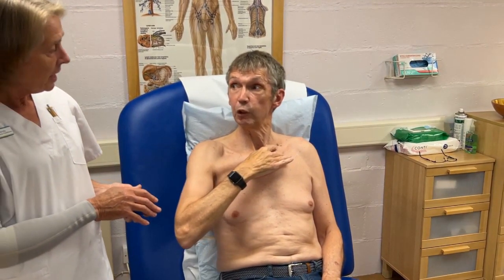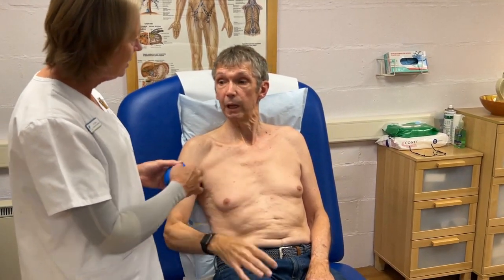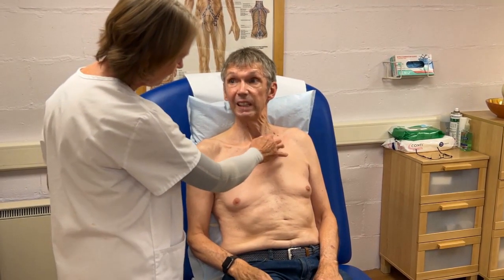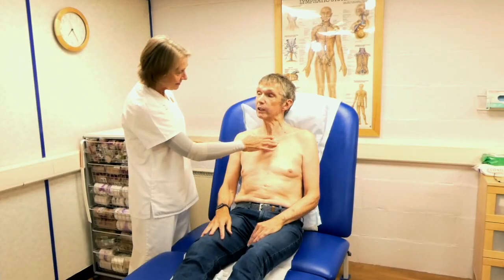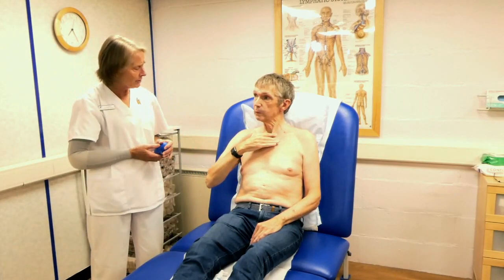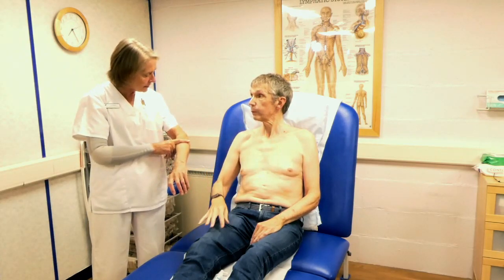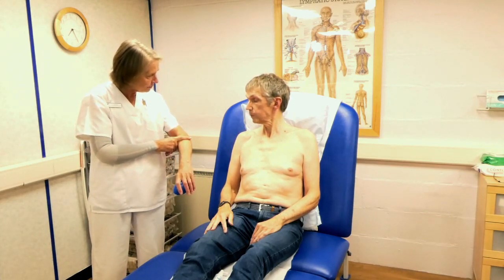We don't want too much pressure — we don't want to make the skin red or sore. But we certainly want enough pressure to move the skin, because a lot of the superficial lymphatics are just below the surface of the skin. We actually want to move the skin rather than slide over the top of it, so enough pressure to move it is what we're aiming for.